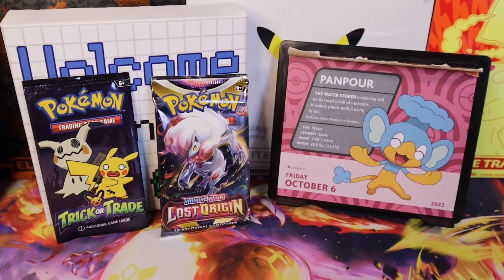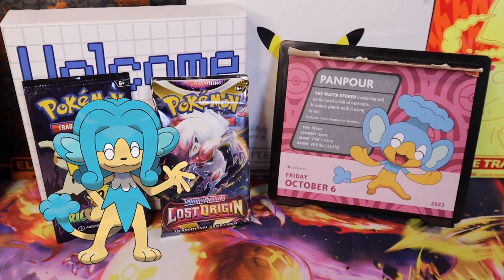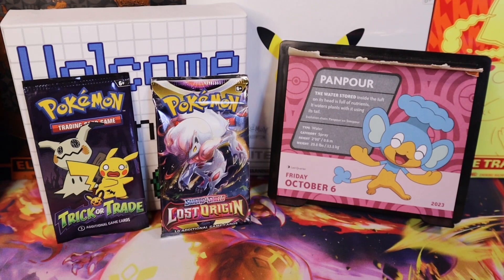Let's go trainers! It's Friday, October 6th, and the featured Pokémon is Pampore. The water stored inside the tuft on its head is full of nutrients — it waters plants using its tail. Evolution chain: Pampore into Semipore. Type: Water. Category: Spray. Height: two feet tall, or 0.6 of a meter. It weighs 29 pounds, or 13 kilograms.